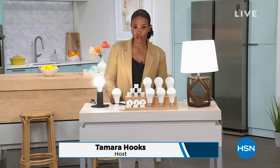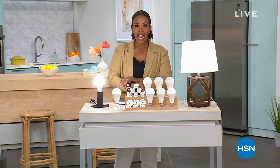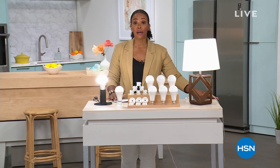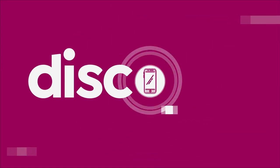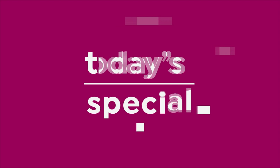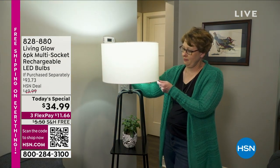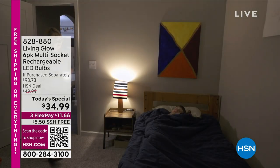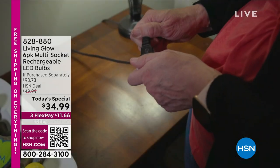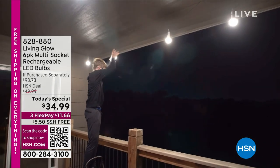Coming up in this hour is our Today's Special. When you have a power outage in your home and wonder how long the lights will be out, if you had our Today's Special you wouldn't have to worry. It's from Living Glow — a multi-pack amazing offer. Living Glow is bringing us their rechargeable LED bulbs, which you put in your lamps at home and use every day like a regular bulb, but there's a battery in each bulb constantly being recharged every time you turn on that lamp.